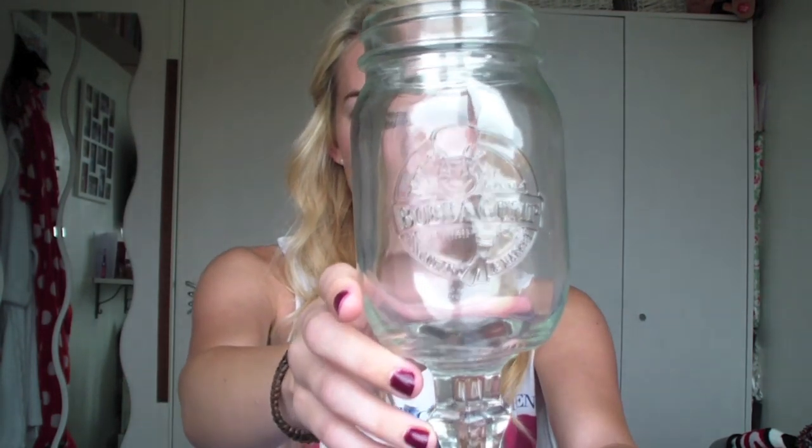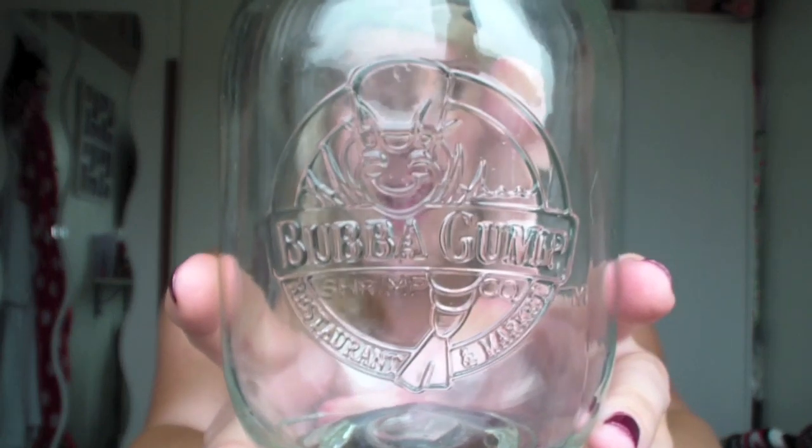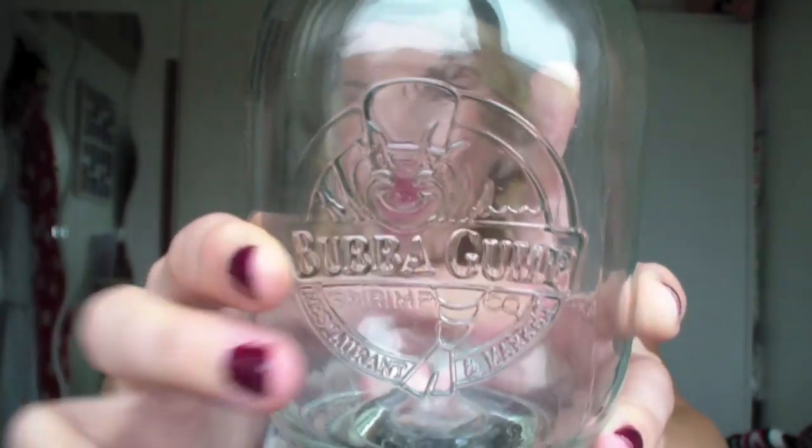Then I went to Bubba Gump Shrimp and I didn't intend to get a glass, but we saw the glasses and they were so cool. Me and Luke both said oh we've got to get one. This one's a bit bigger - it's like a jar with a candelabra bottom, and the Bubba Gump logo is moulded into the glass, not just printed on. Mum, you've got to deal with it!